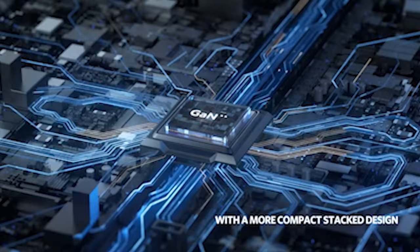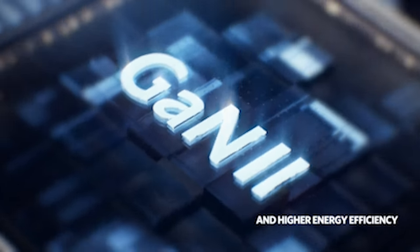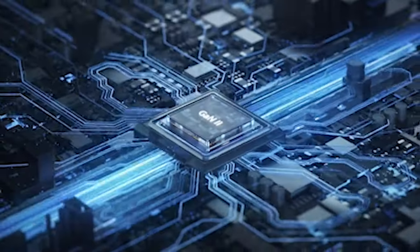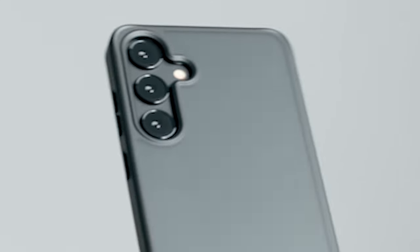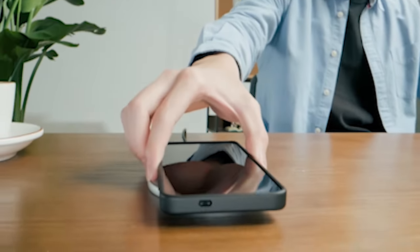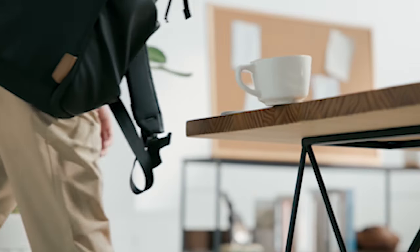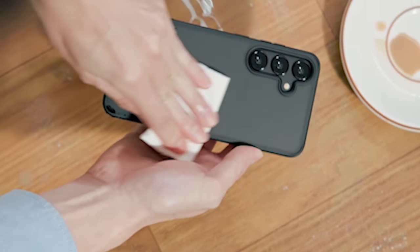Discover the ultimate enhancement for your Galaxy S24 series with our curated list of 11 best accessories. From cutting-edge wireless chargers to premium true wireless earbuds, these accessories are hand-picked to elevate your mobile experience. Explore innovative solutions designed to optimize performance, protect your device, and enhance functionality, ensuring your Galaxy S24 series becomes an even more integral part of your daily life.